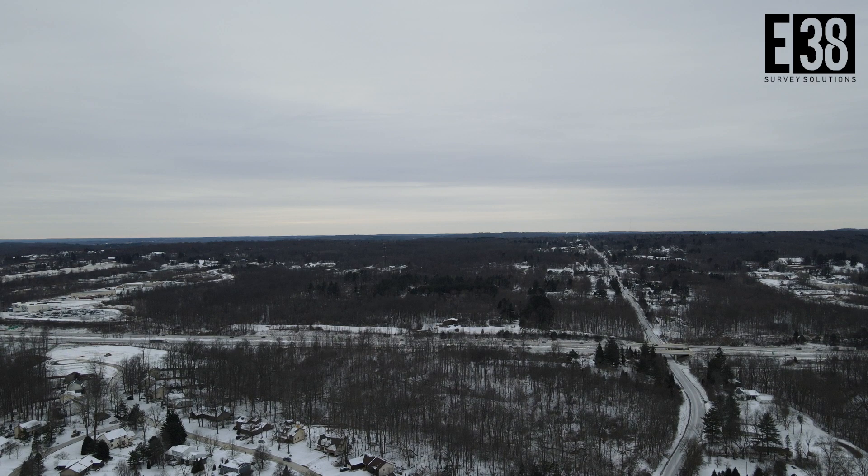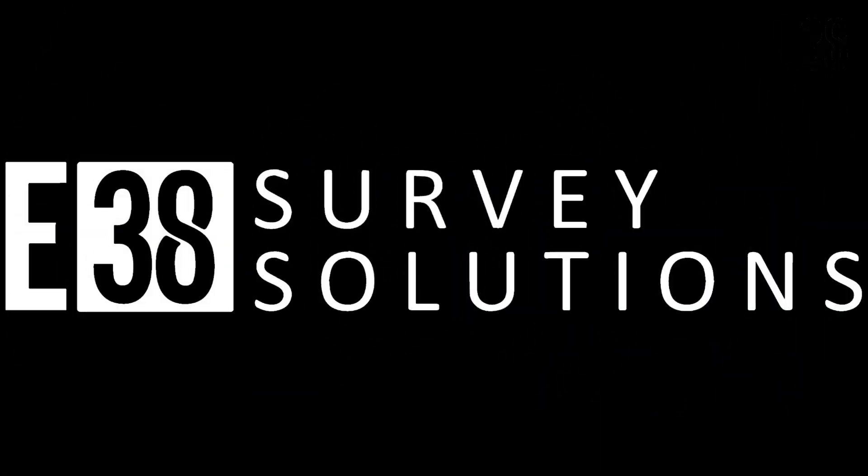Check back with us soon for further testing of these radios in other environments. This has been Patrick with E38 Survey Solutions. Thanks for watching.